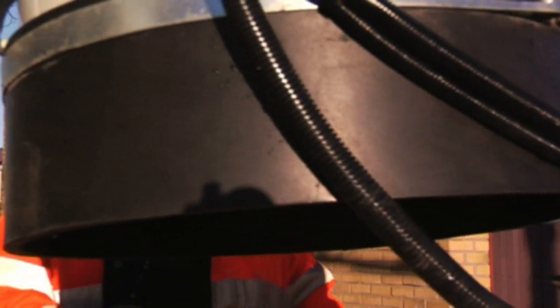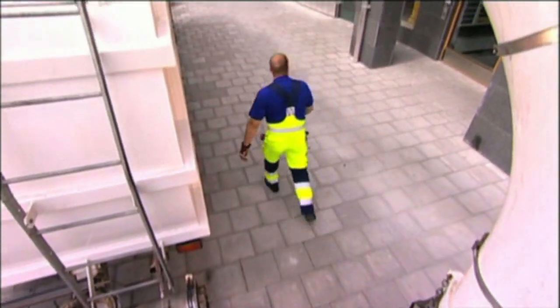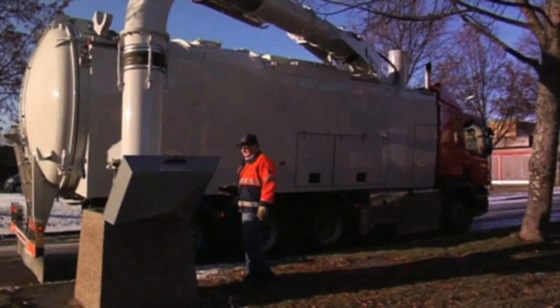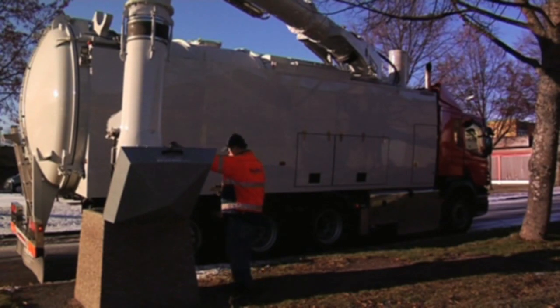The vacuum trucks connect to the docking point and empty the tanks. The under pressure created by the fans in the vehicles extracts the waste from the tanks. Using the screw tanks, it takes just a few minutes to suck the contents of a tank into the container on the truck. The weight of the waste can be measured while it is being emptied from the tanks, providing a record of the amount of waste in each tank. The entire process is automated and operated by just one person — the driver of the vacuum truck.